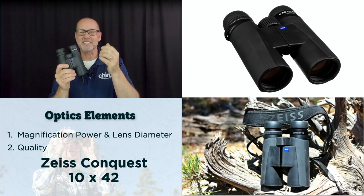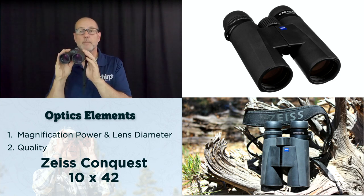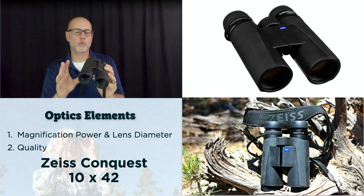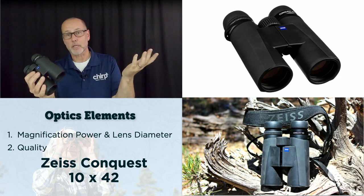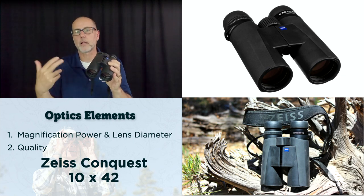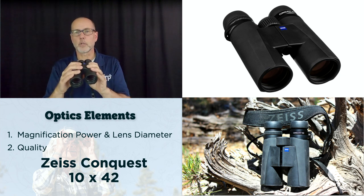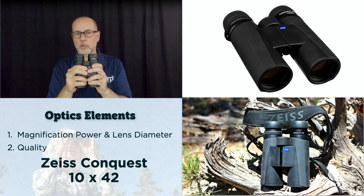These are Zeiss binoculars — beautiful German optics. This has a 10x42 lens system with multi-layer coating to protect the lens. They're award-winning and beautiful, and they cost a thousand dollars. The thing to keep in mind with binoculars is that unlike your iPhone or laptop, they don't go out of style every few years. These will last a lifetime and you can even pass them down from generation to generation.